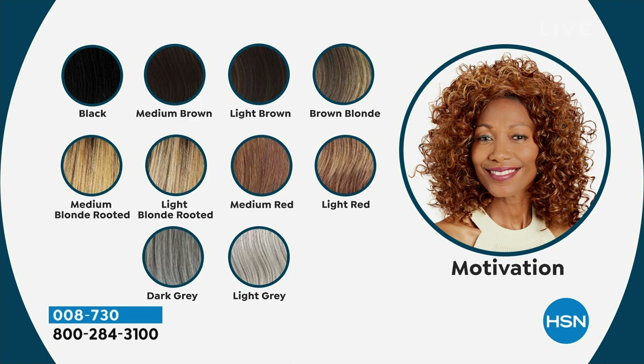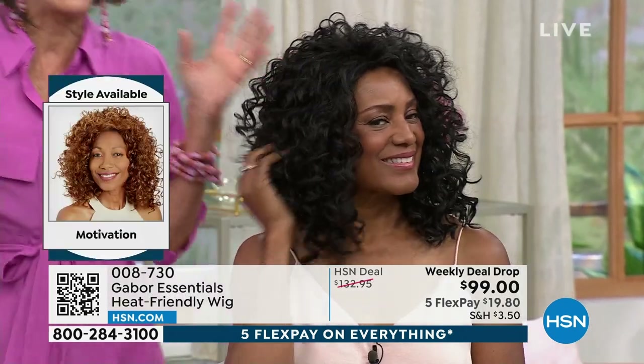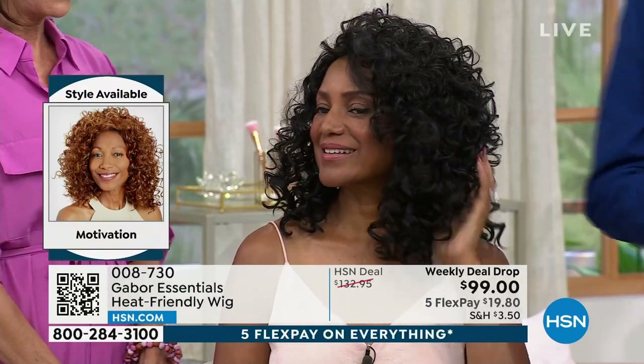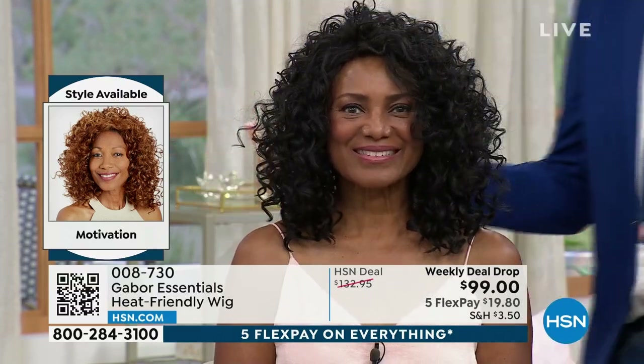The colors available in Motivation include: black, medium brown, light brown, brown blonde, medium blonde rooted, light blonde rooted, medium red, light red, dark gray - a new gorgeous color - and light gray. The medium red is the most limited - not surprised, because when you go to have your hair colored red, you walk out of the salon and it's already fading. You spend a fortune going back and forth. Instead of that, go for the wig. Ingeborg looks absolutely film star glamorous - look how much hair is in this.